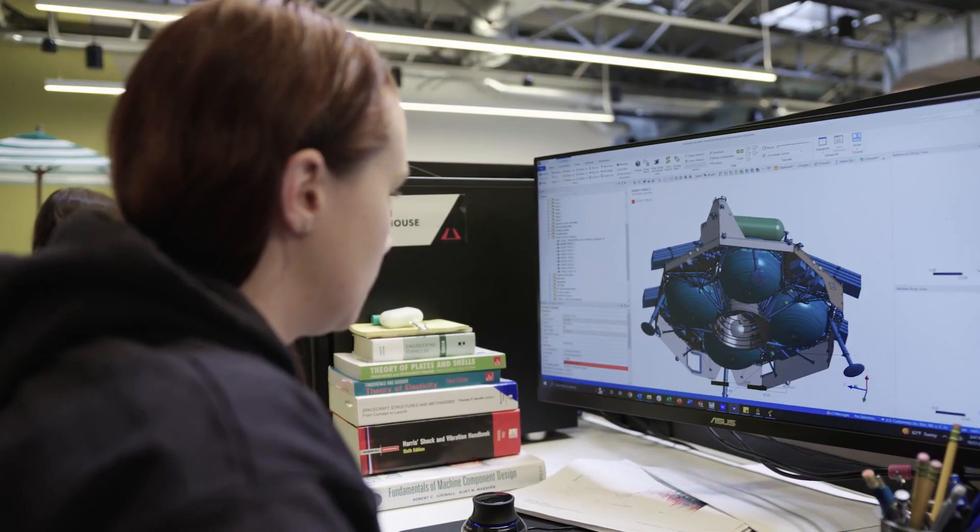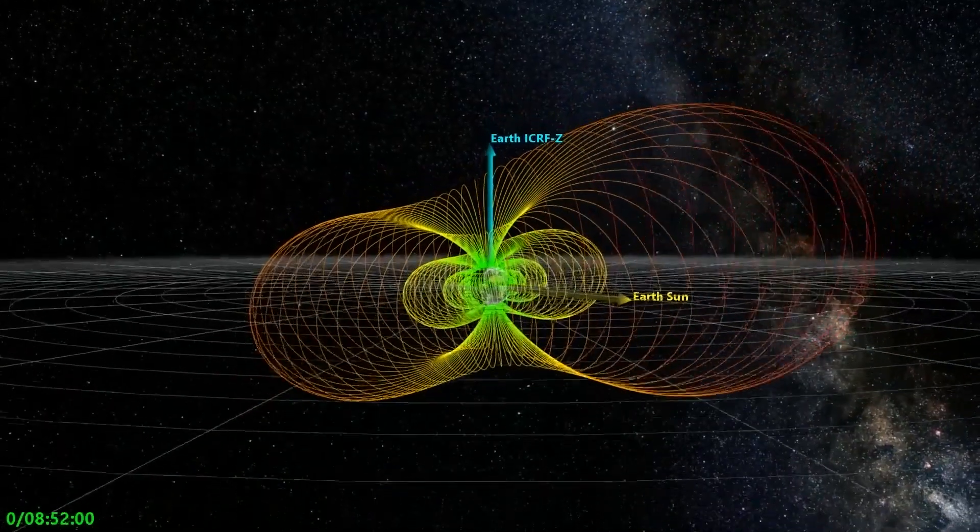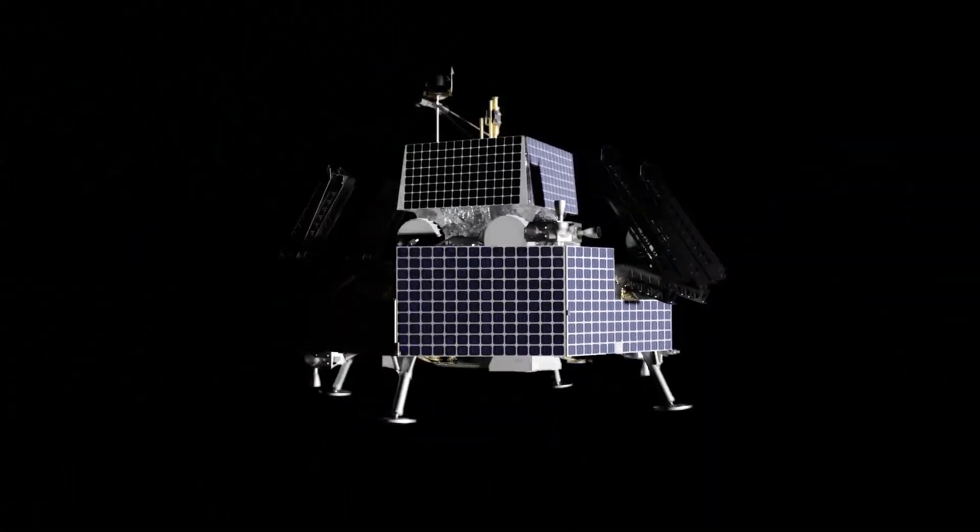ANSYS is a strong solver — it can represent varying dynamic conditions that are beyond the capabilities that you can do by hand. Simulation is really critical for understanding the environments, the stresses, the behaviors of the structure that we are creating.